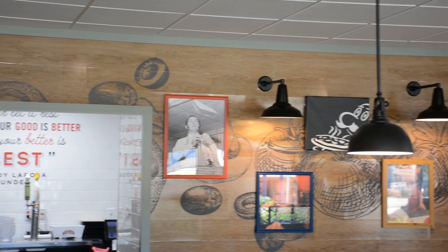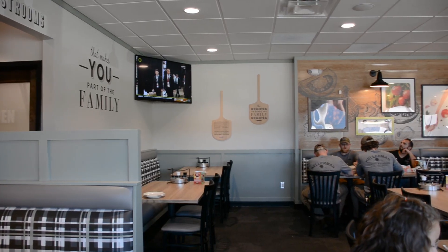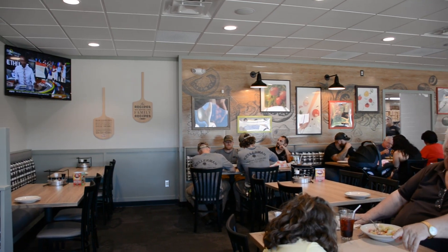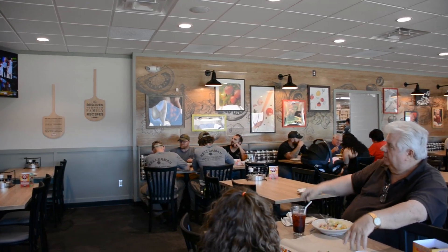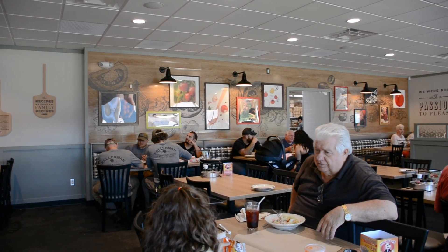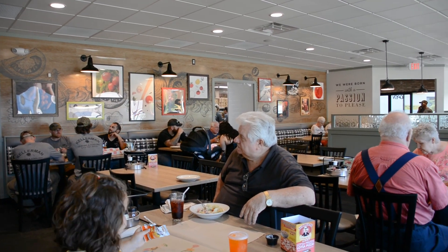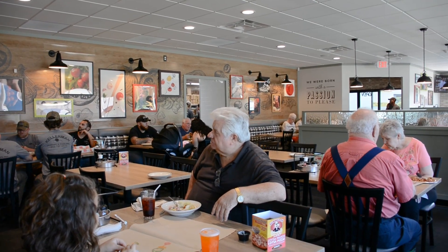I'd say the first thing is the openness and the flexibility with all the bank seating. Originally, people were really scared when they heard we were having fewer booths in general, but with the booths on the wall, I think everyone's kind of adapted and learned they actually do like it.